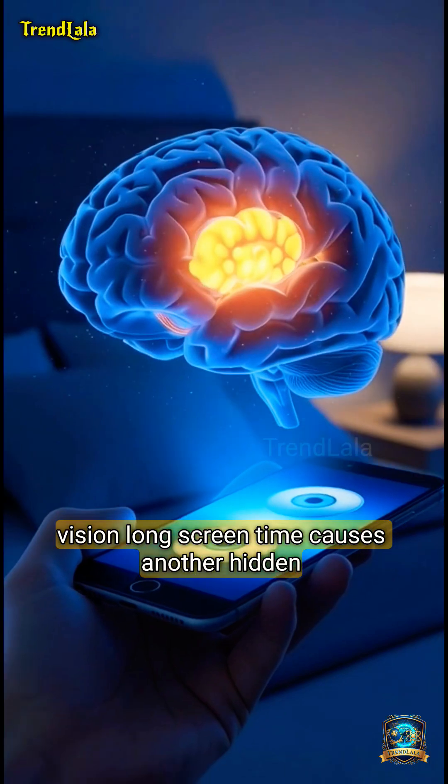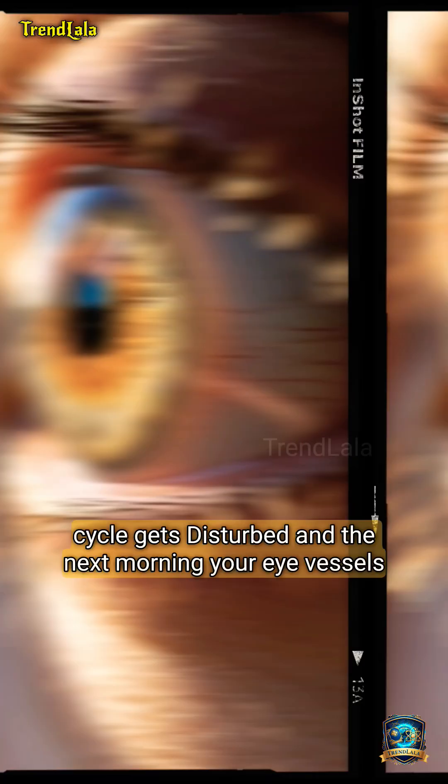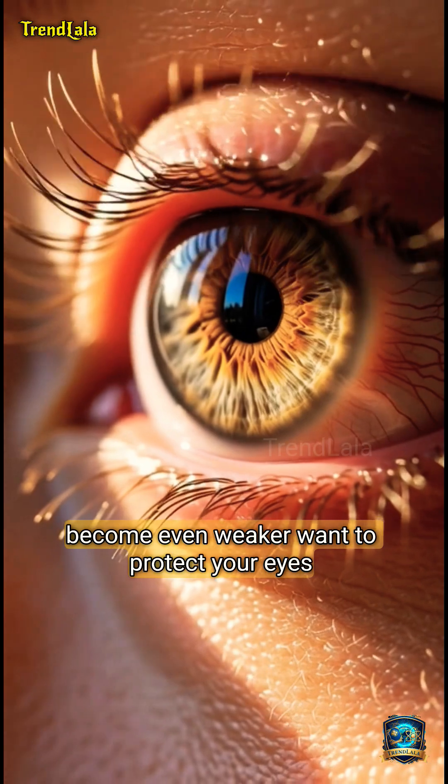Long screen time causes another hidden damage: melatonin suppression. Your sleep cycle gets disturbed, and the next morning your eye vessels become even weaker.